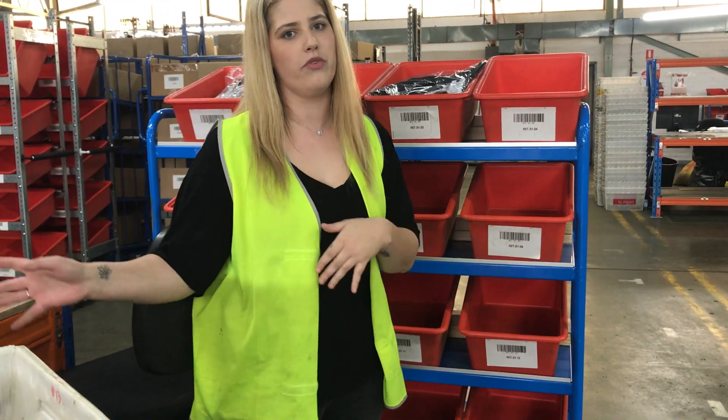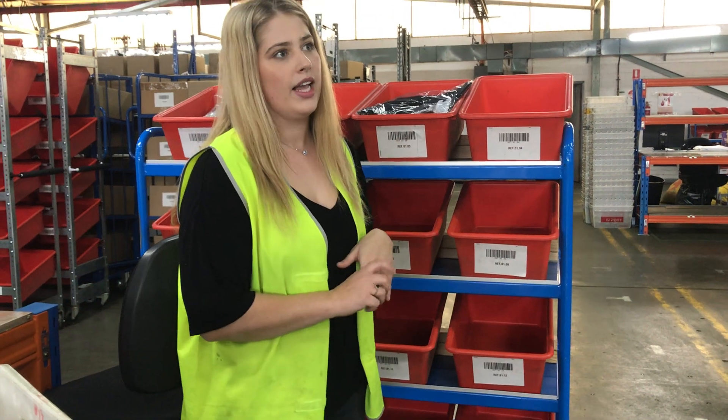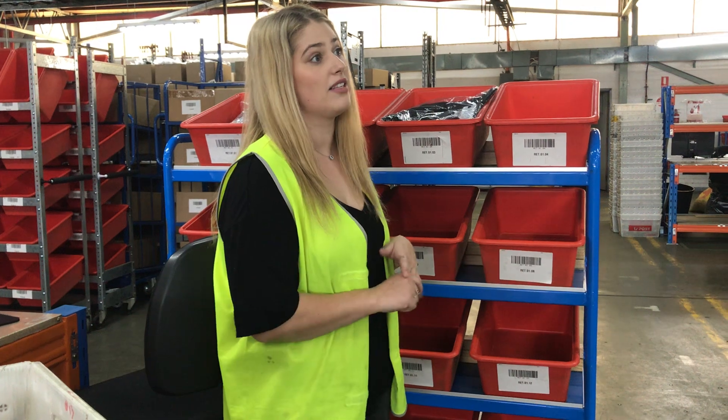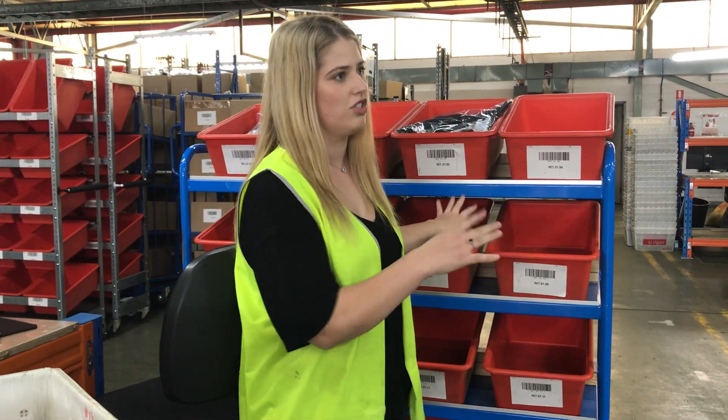My stock people come, grab the bin, remove the stock and move it into a new bin. This way, from the time it is processed, it is available for sale. So that makes it a lot better — we don't have to try and find the stock, it's just ready to go.